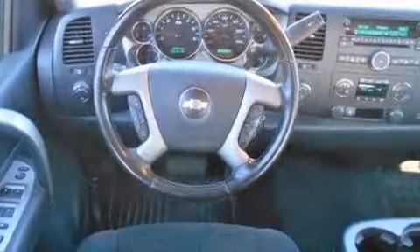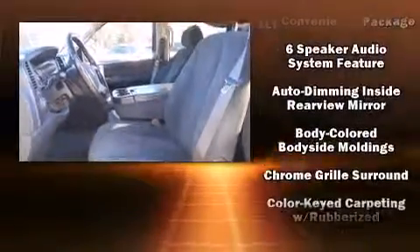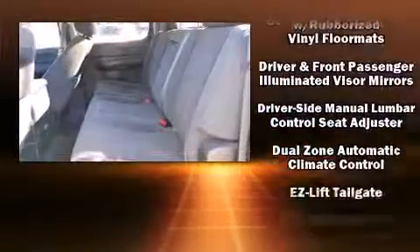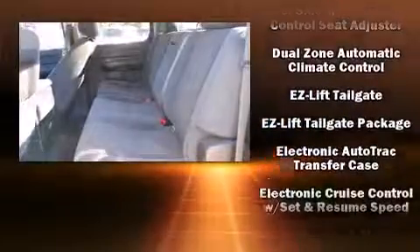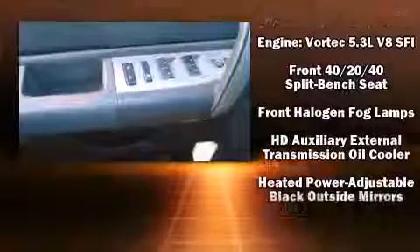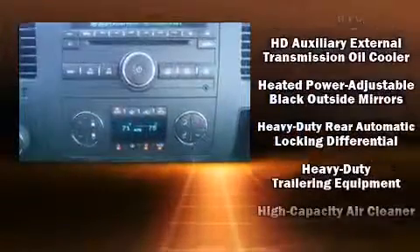Passenger security is always assured thanks to the various safety features, such as dual front impact airbags with occupant sensing airbag, a security system, and ABS brakes.